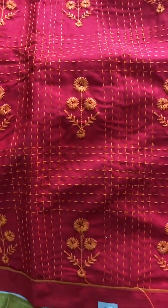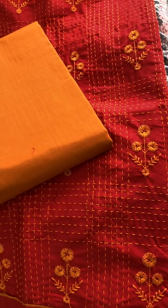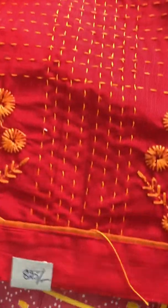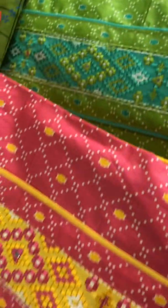This is a red and mustard combination. This is plain. 825 rupees.